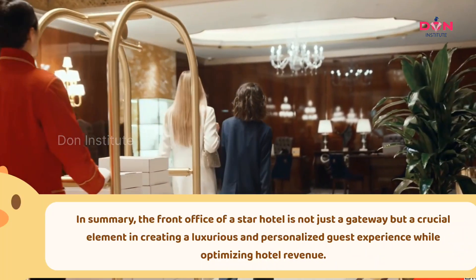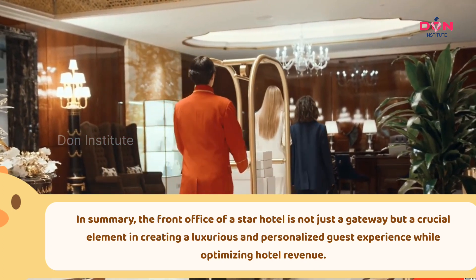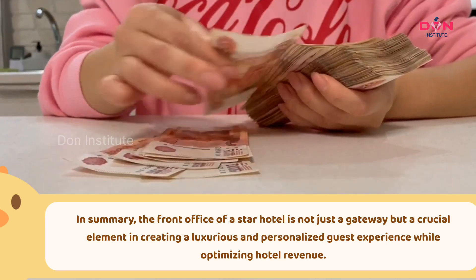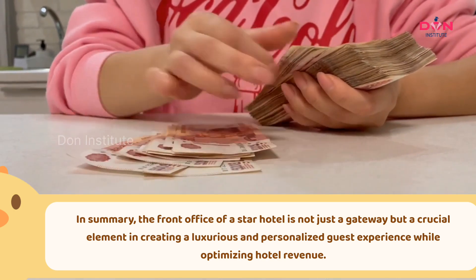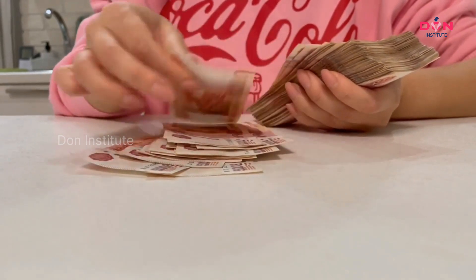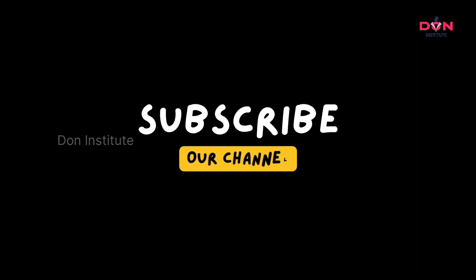In summary, the front office of a star hotel is not just a gateway but a crucial element in creating a luxurious and personalized guest experience while optimizing hotel revenue. If you have any more questions or need further assistance, don't hesitate to ask. Have a great day. Thank you.